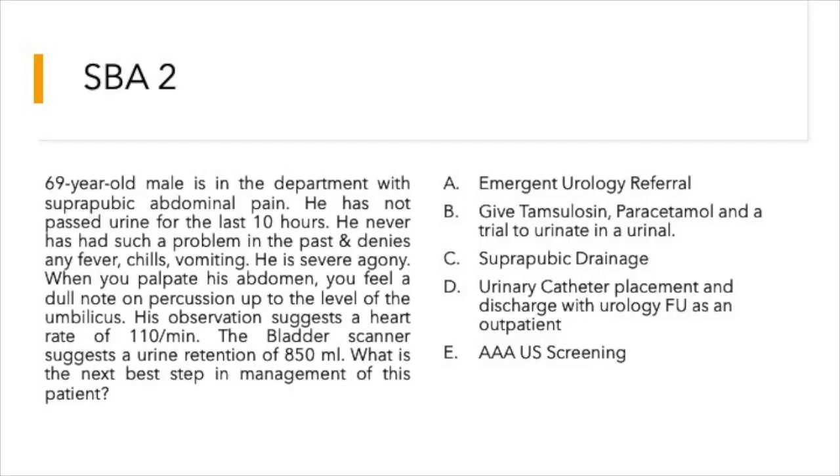Moving to question number two: a 69-year-old male is in the department with suprapubic abdominal pain. He has not passed urine for the last 10 hours. He never had such a problem in the past and denies any fever, chills, or vomiting. He is in severe agony.